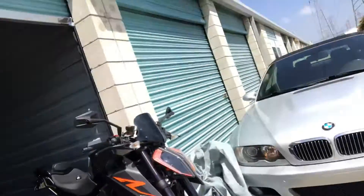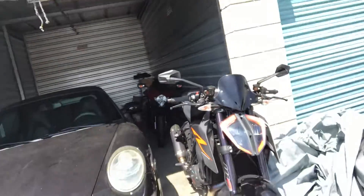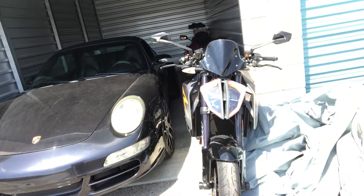Yep, it's official. It's mine. The Super Duke 1290R. I can no longer resist the temptation. I felt the inclination to go ahead and pull the trigger and so I did, and well, that's that.